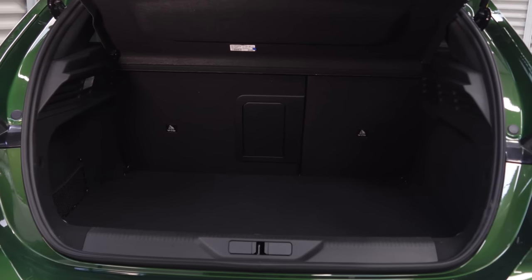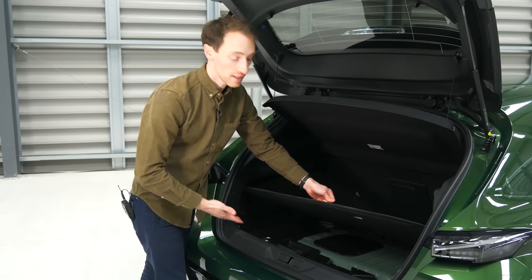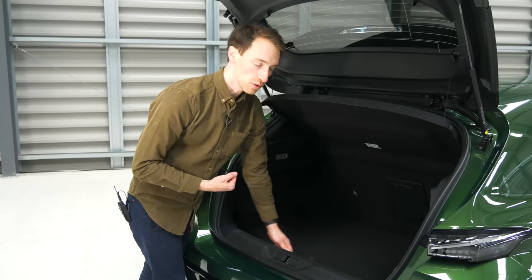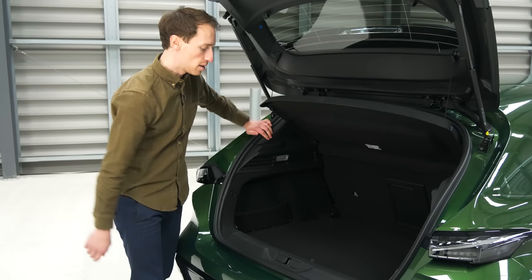The boot has a really simple shape — no wheel arch intrusion, no lumps in the floor. We're in a plug-in hybrid model here with the upgraded sound system, which takes up some underfloor space, but in other models you do get a bit of underfloor storage. Overall it's a really easy, big shape — very good by class standards.